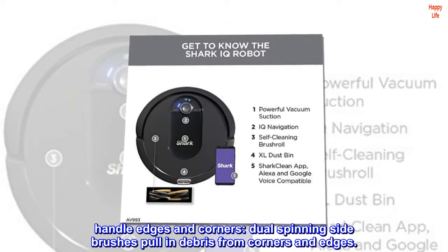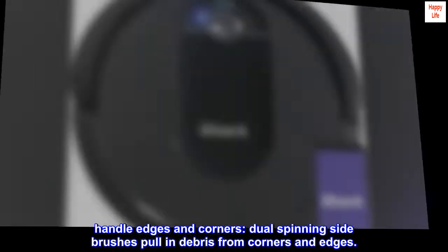Handle edges and corners. Dual-spinning side brushes pull in debris from corners and edges.